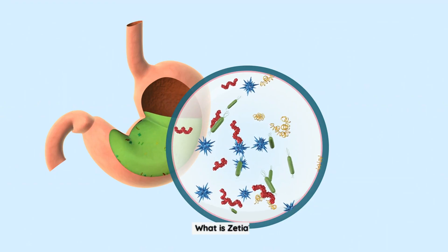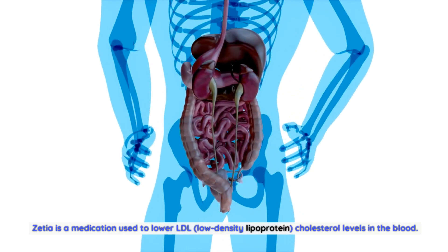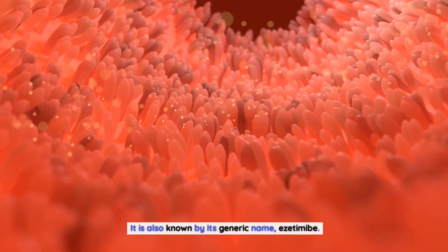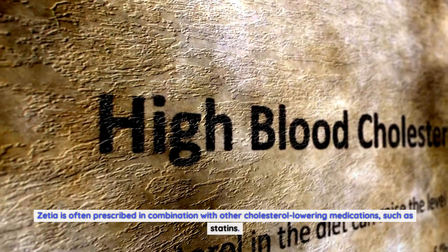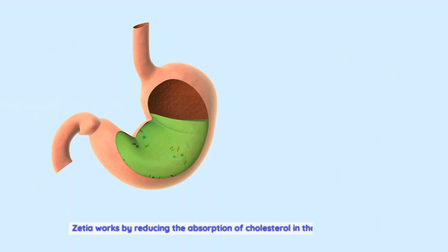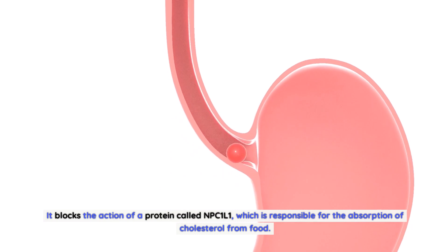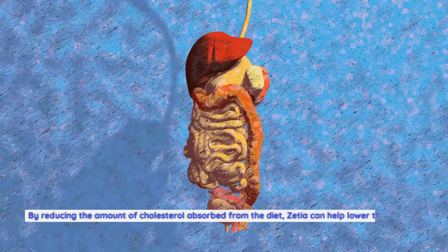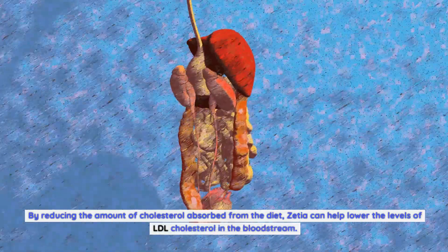Zetia is a medication used to lower LDL (low-density lipoprotein) cholesterol levels in the blood. It is often prescribed in combination with other cholesterol-lowering medications such as statins. Zetia works by blocking the action of a protein called NPC1L1, which is responsible for the absorption of cholesterol from food. By reducing the amount of cholesterol absorbed from the diet, Zetia can help lower LDL cholesterol levels in the bloodstream.